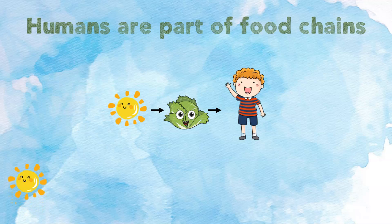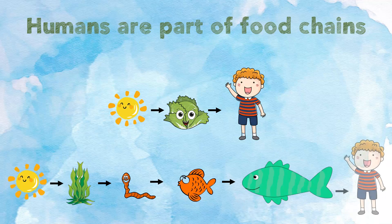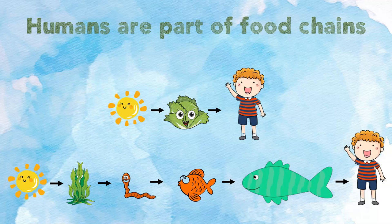The sun gives energy to the algae. The worm eats the algae and gets energy. The fish eats the worm and gets energy from the worm. The bigger fish eats the little fish and gets energy from the little fish. The boy eats the fish and gets energy from the fish. This is a long food chain. It shows how energy is passed all the way from the sun to the boy.